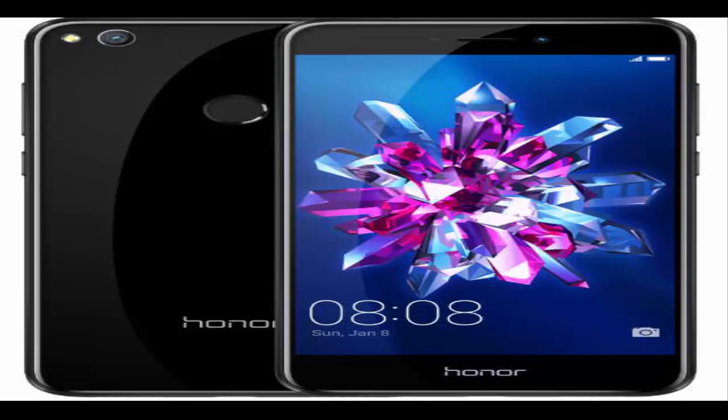It comes with a 5.2-inch LTPS Full HD display and boots Android Nougat out of the box. The phone is powered by an octa-core Kirin 655 SoC mated to 3GB of RAM. It comes with 16GB of storage, which users can further increase up to 128GB by inserting a microSD card.